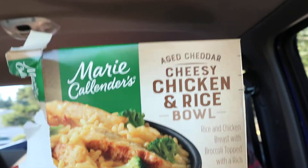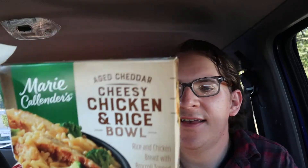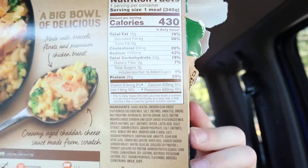So that's what it looks like. And there's the back for all the nutrition facts. It says it has 26 grams of protein, 7 grams of sugar.